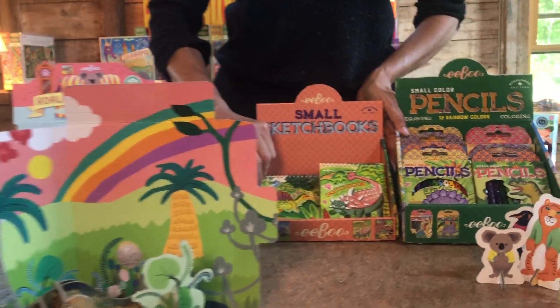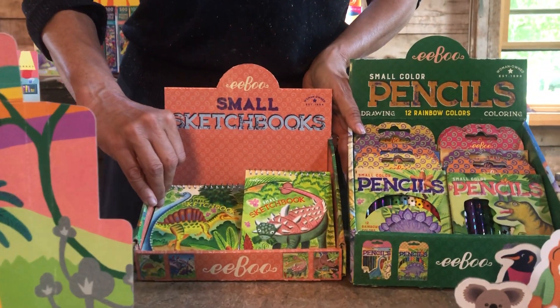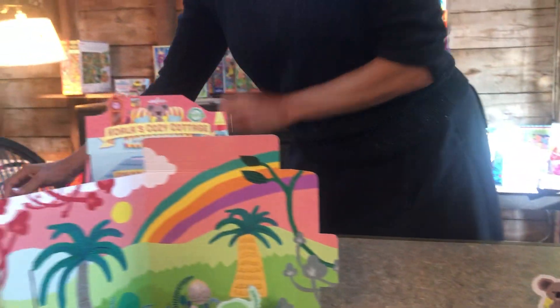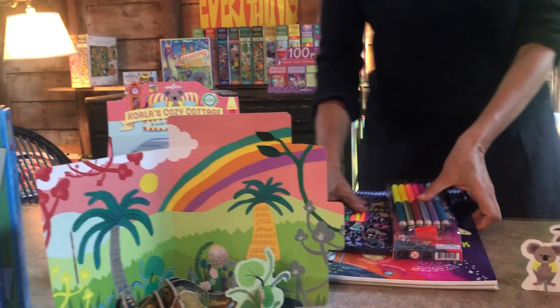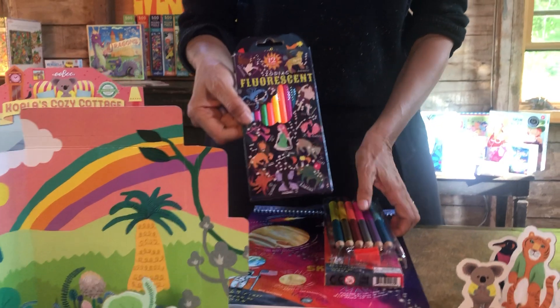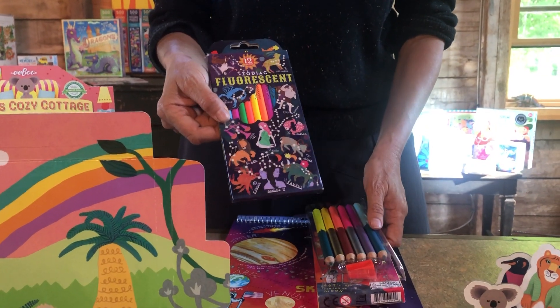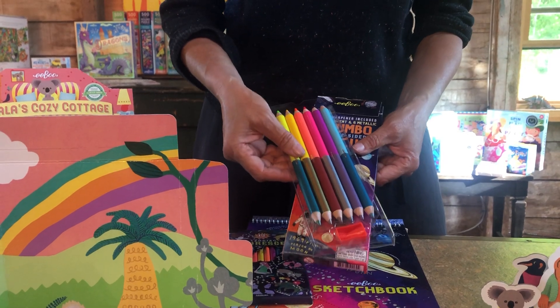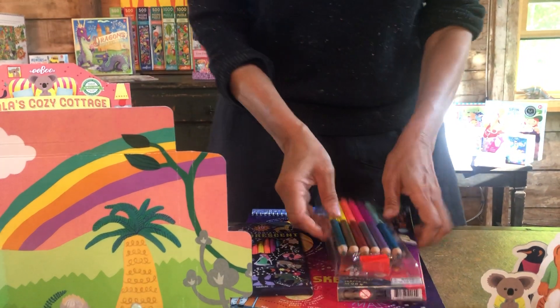We did dinosaur pencils and sketchbooks which are a nice pickup item or stocking stuffer. We also did these beautiful new fluorescent pencils because we found a great new vendor — really wonderful quality. We did zodiac and then these beautiful solar system ones that are half fluorescent and half metallic.